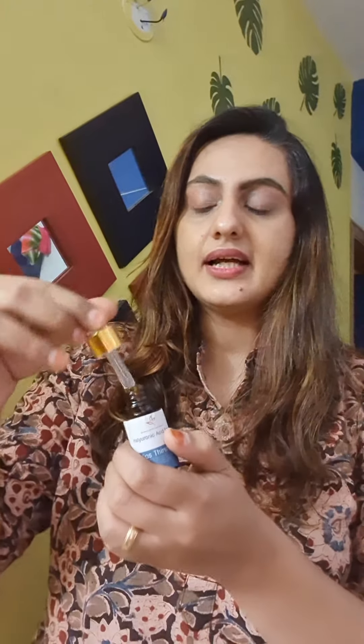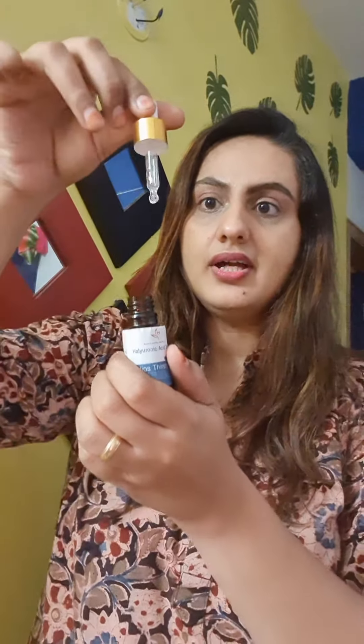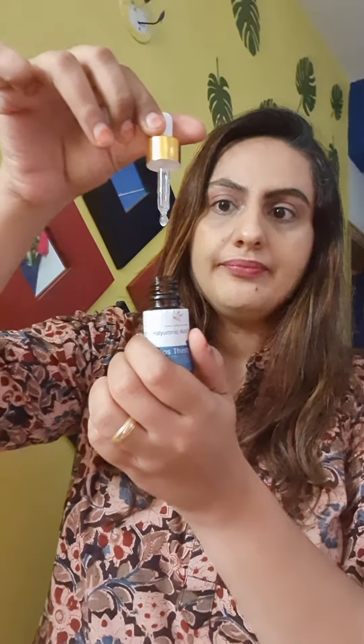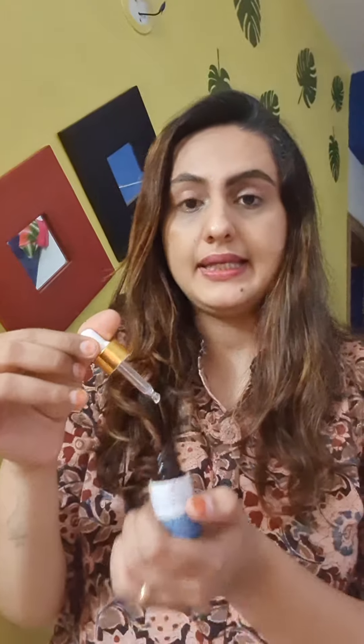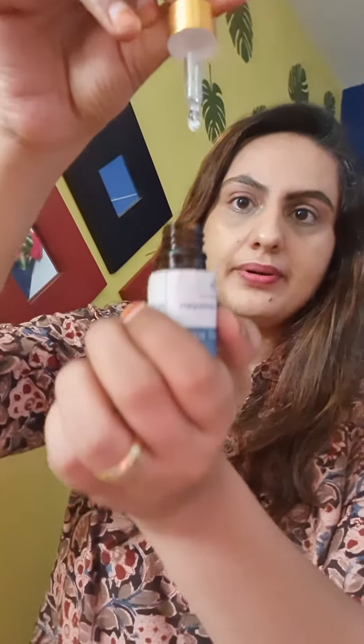You can see the consistency — it is a proper serum. Market products, if you look at them, are made out of water — distilled water. But we have made this as a true serum. Look at this — this is how it comes on your skin, and it is very, very smooth to glide.